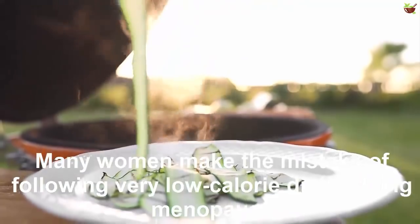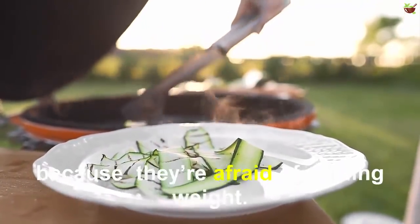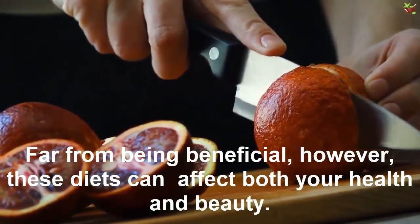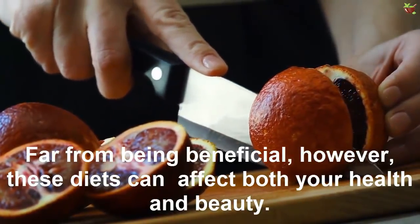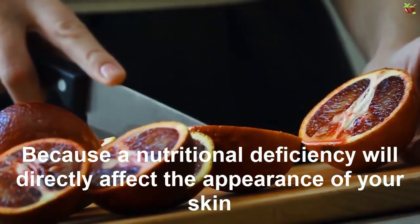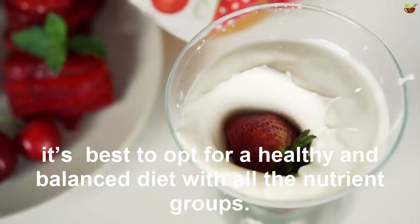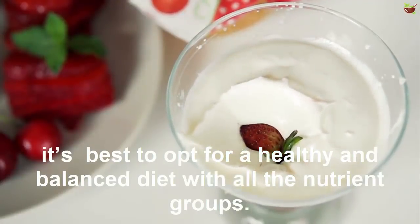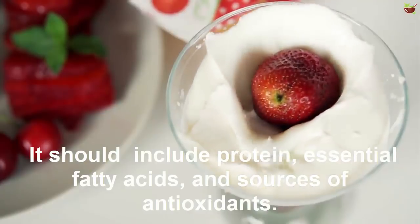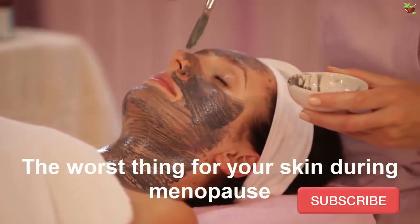Tip three: maintain a healthy diet. Many women make the mistake of following very low calorie diets during menopause because they are afraid of gaining weight. Far from being beneficial, however, this can affect both your health and beauty, because nutritional deficiency will directly affect the appearance of your skin. It's best to opt for a healthy and balanced diet with all the nutrient groups, including protein, essential fatty acids, and sources of antioxidants.